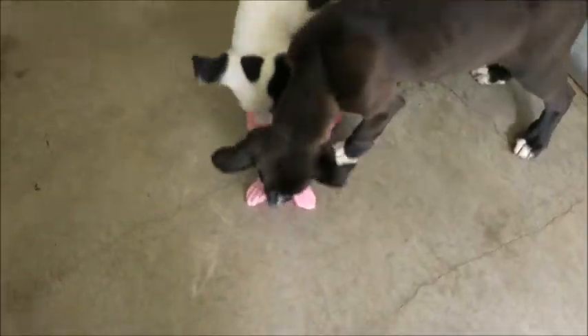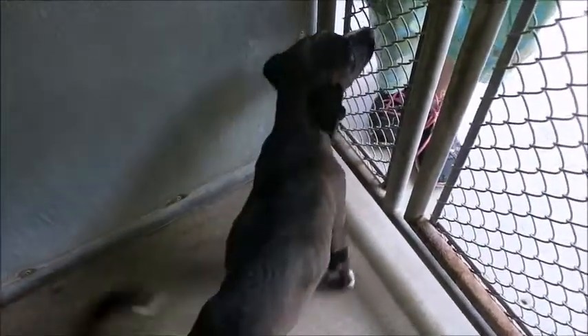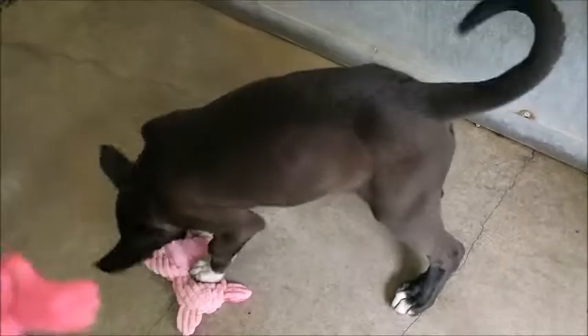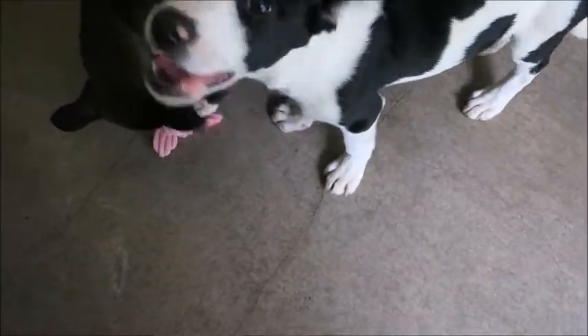Look at those curly ears — look at you! Oh, you like that toy! They're very sweet and probably going to be about mid-size, maybe about 50 pounds. I apologize for the noise — we're outside and have a lot of dogs here right now. That's Sherry, she wants us to notice her so she can get a home too.